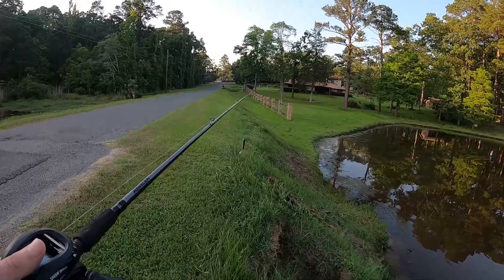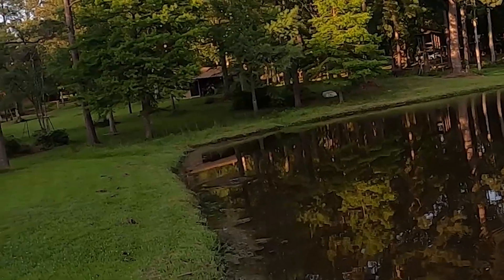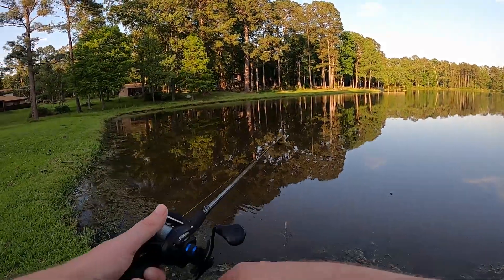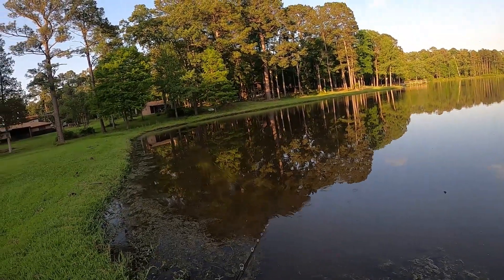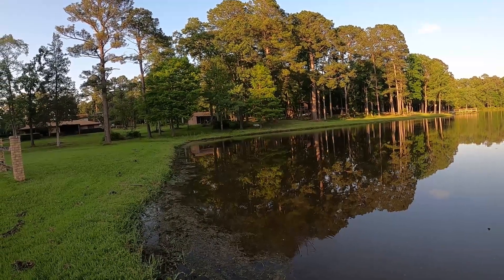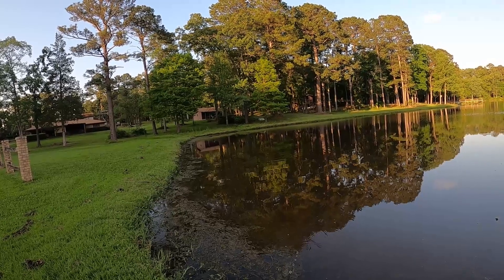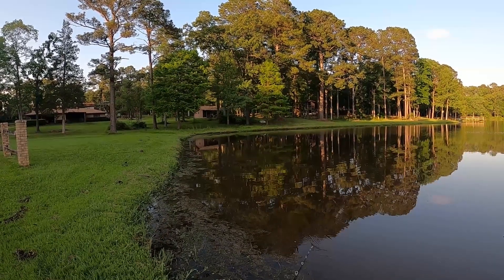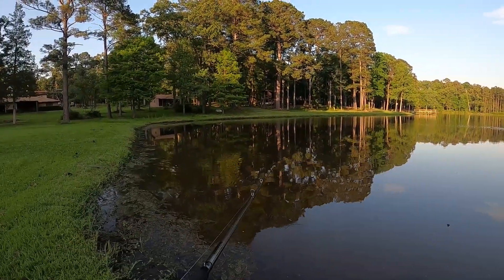Just had a big bass blow up on this bank over here. Let's work this Chug Bug down the bank and see if we can get it to react — there he goes again. Let's get down here a little closer and see if we can get a better cast on him. Had one hit at it but he missed it. That's a good sign — I've been fishing maybe 10 minutes and already got a bite. The topwater bite should be good. He never felt the hook so he might bite again.